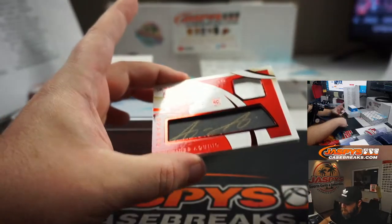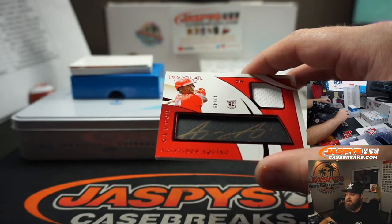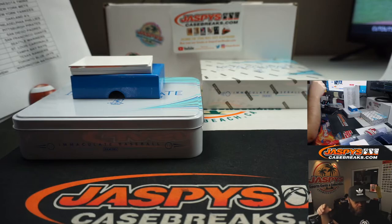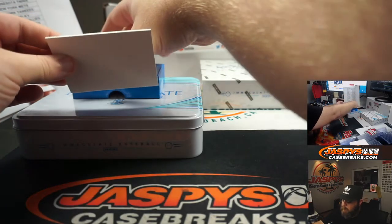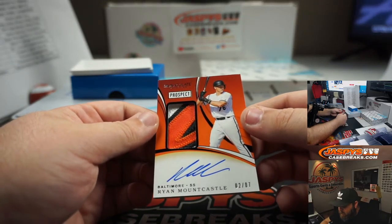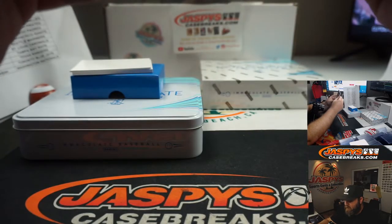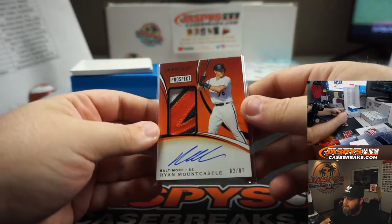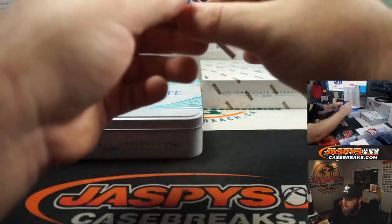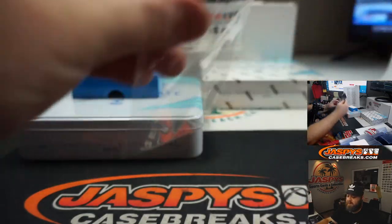Ryan Mountcastle, three-color patch and auto, prospect, 2 out of 7, Baltimore Orioles, Eric Ainge — very nice patch and auto. And for the Texas Rangers, Jonathan Hernandez, rookie patch and auto, four colors, 53 out of 99, Texas Rangers, Pedro Ailman.